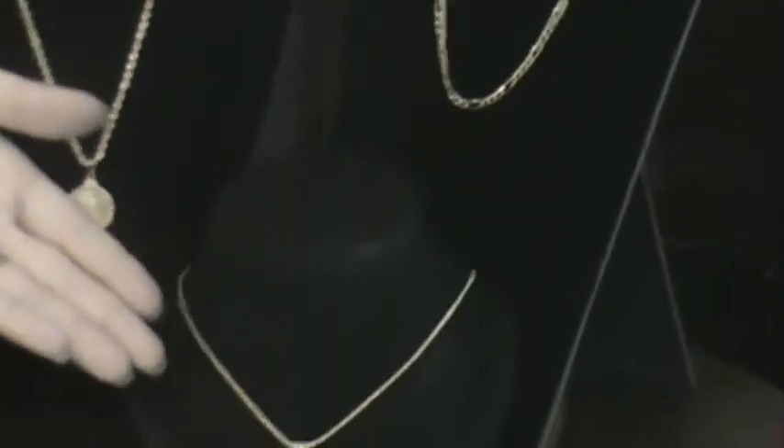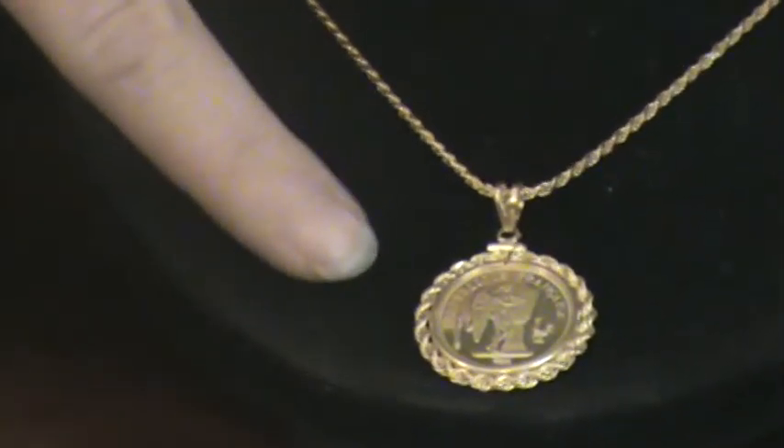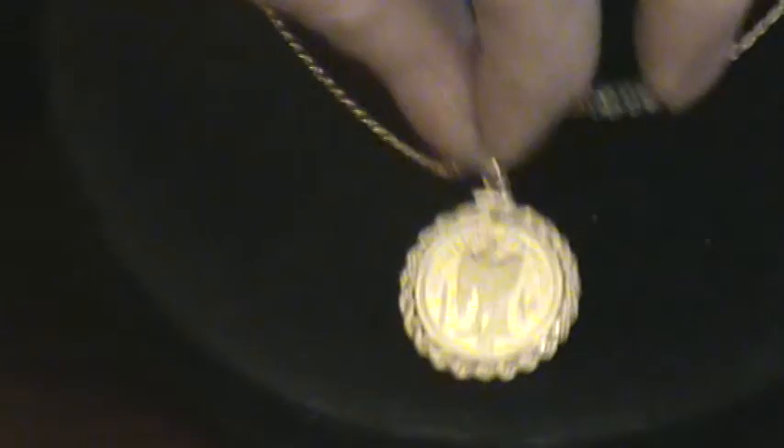This other one down here is our 14 karat gold rope chain with a 14 karat rope bezel. This is an 1800 20 franc angel coin — a very nice coin. They call it the lucky coin; it's an angel rooster coin.